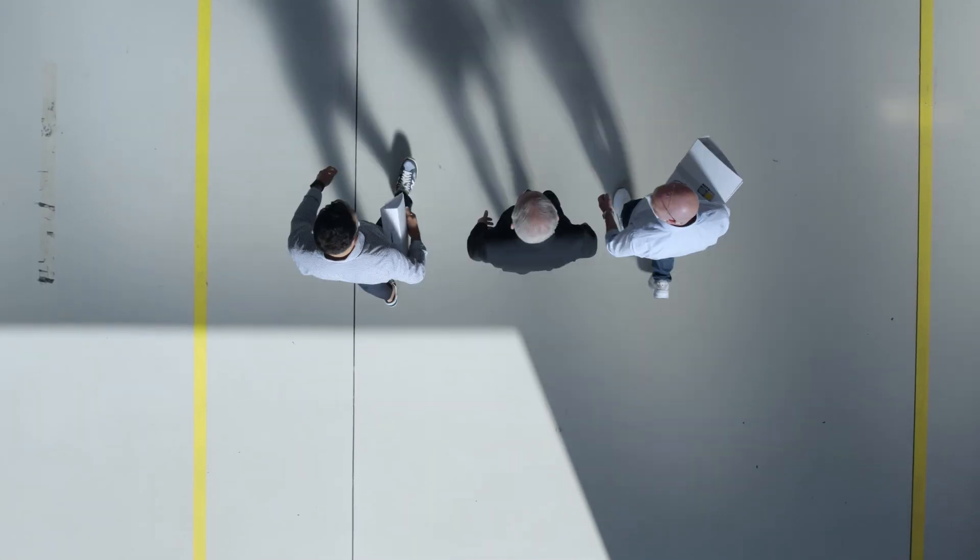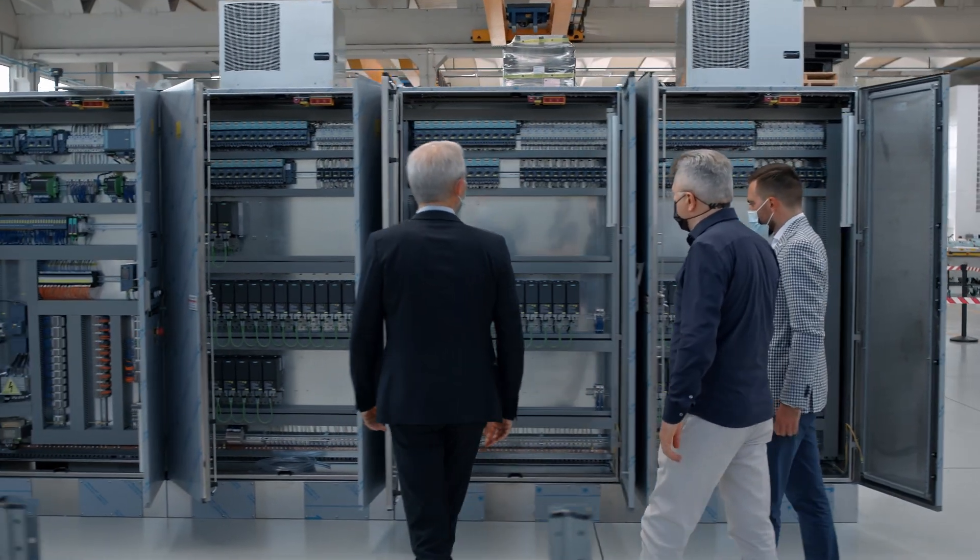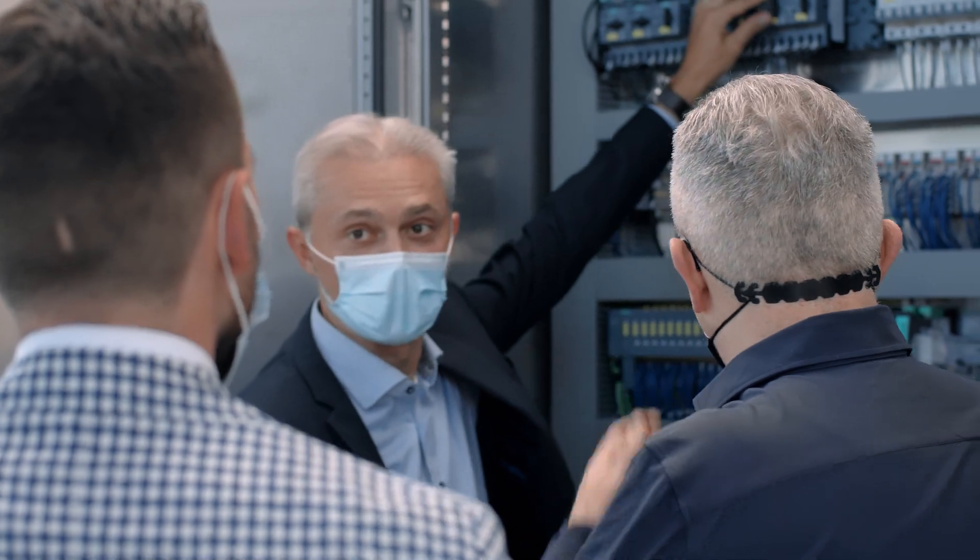Our warehouses are always tailor-made products — no two warehouses are the same. Anything we can standardize in this area with the help of Siemens represents an invaluable competitive advantage for us.